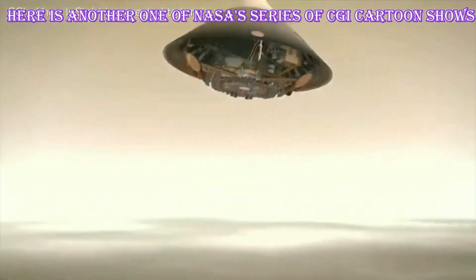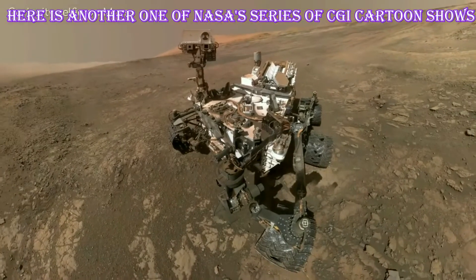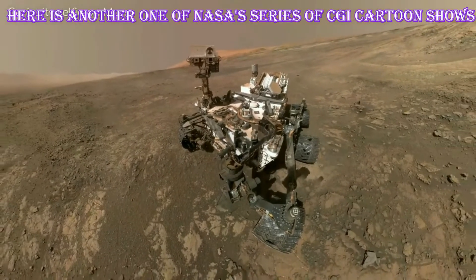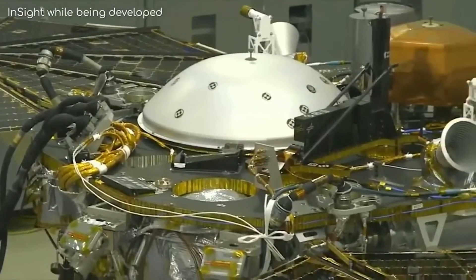You may have already heard that the NASA InSight mission will be touching down on Mars on the 26th of November. But why all the hype for this mission? What makes it different from the Curiosity rover that's already on Mars right now? Well, as it happens, there are a lot of differences.